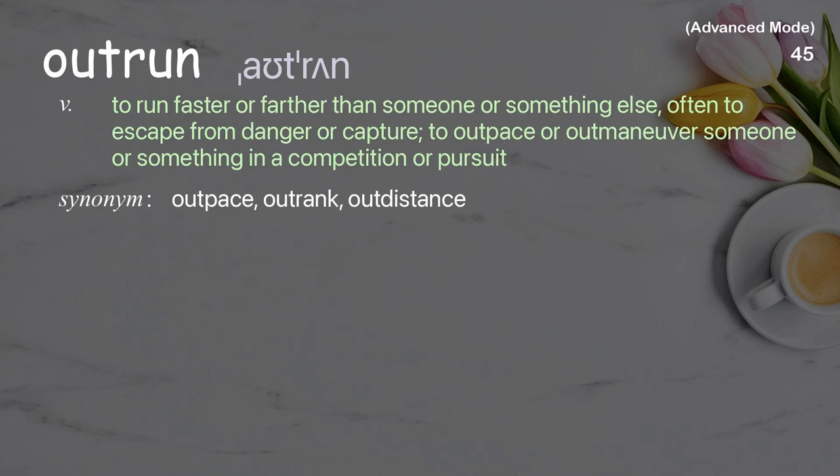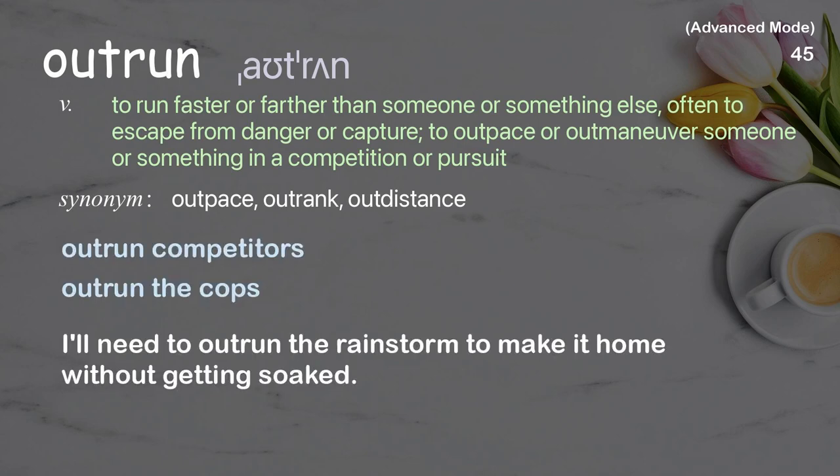Outrun: to run faster or farther than someone or something else, often to escape from danger or capture; to outpace or outmaneuver someone or something in a competition or pursuit. Examples: outrun competitors, outrun the cops. He managed to outrun the rainstorm to make it home without getting soaked.